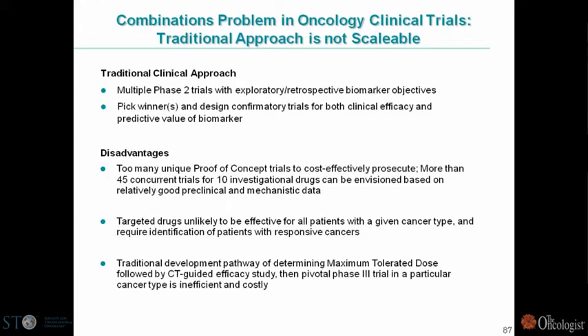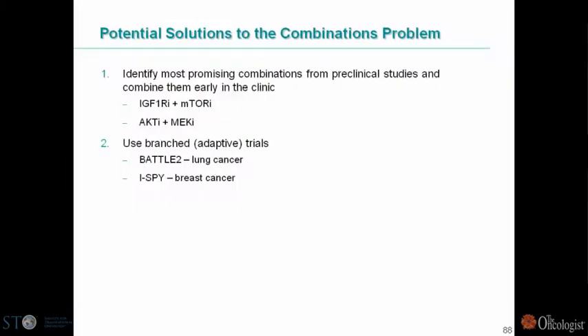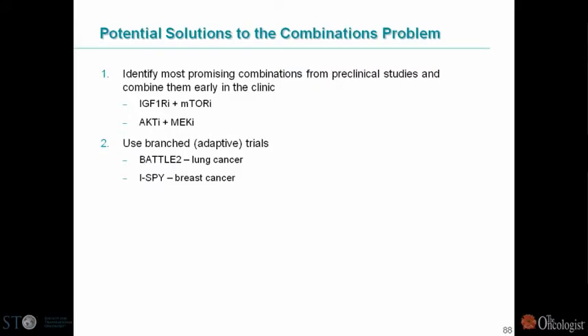In addition, the traditional development pathway of determining the maximum tolerated dose followed by a CT-guided efficacy study in a pivotal Phase 3 trial is inefficient and really hasn't worked very well. We try to identify promising combinations in a more agnostic fashion preclinically. It's very easy to put two drugs together and argue they should be a good match, and there's a host of preclinical data showing additive or synergistic effects, but many times when those combinations get to the clinic, they're really not effective.